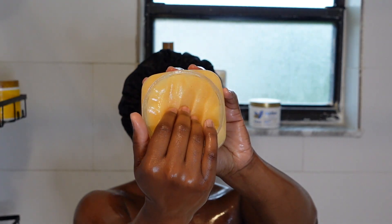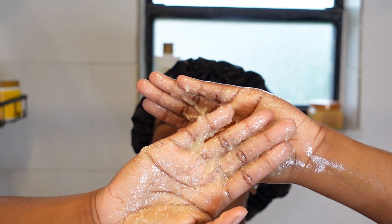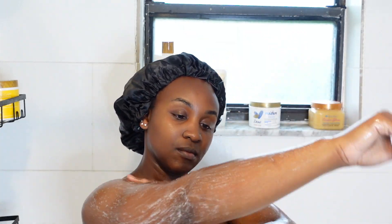For body scrub I'm using Tree Head today — this is their Tropical Glow body scrub. It just made sense to use this in today's video because hello, who doesn't want a tropical glow during the summertime? It smells great — go ahead and buy it.